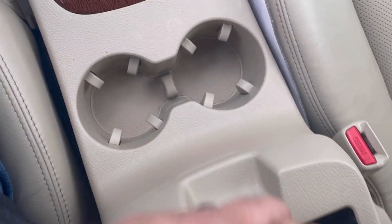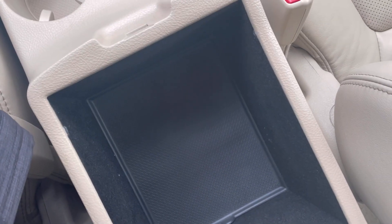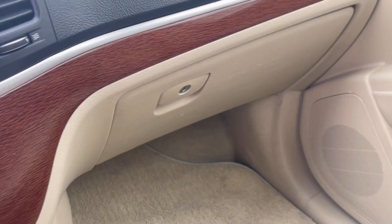There's a nice automatic transmission with two cup holders and a nice amount of storage underneath the center armrest. You do have the top tray plus a deeper tray down below, and a nice big glove box right in front of the passenger seat.